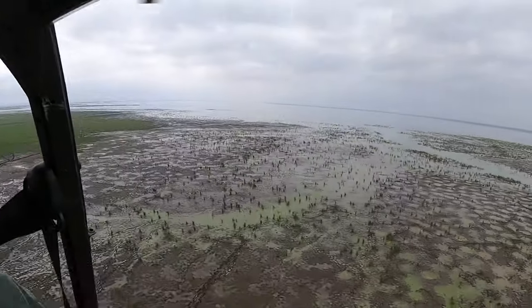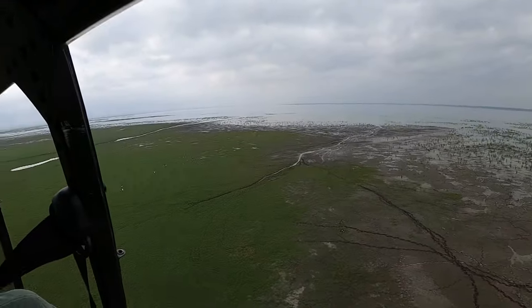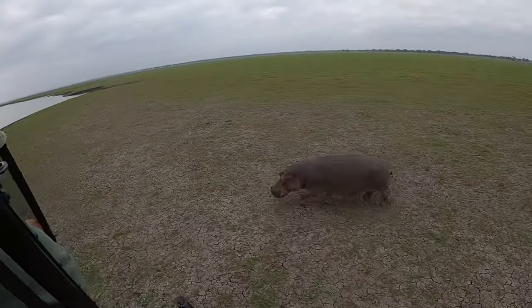I spent several weeks in the summer of 2023 in Gorongosa National Park in Africa, darting various species of large mammals as part of a series of different collaborative research projects that we've got going on there.